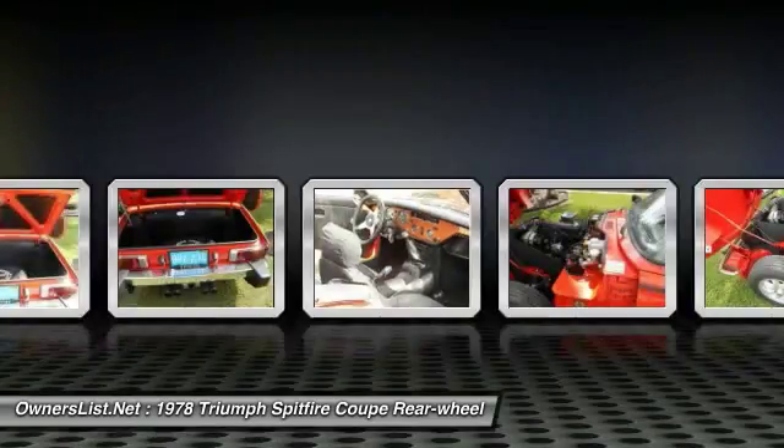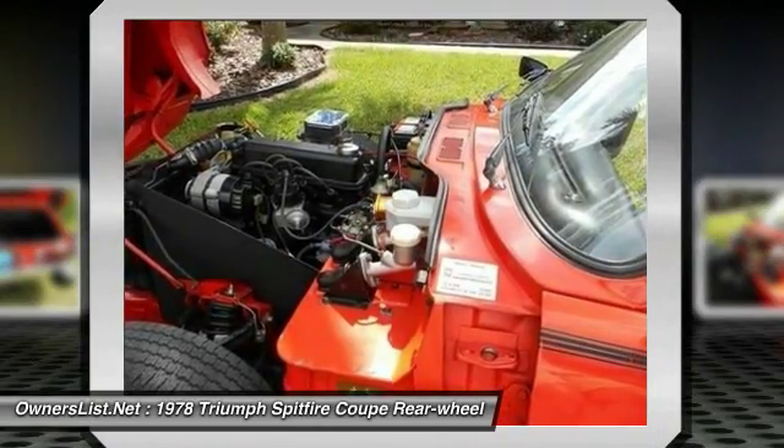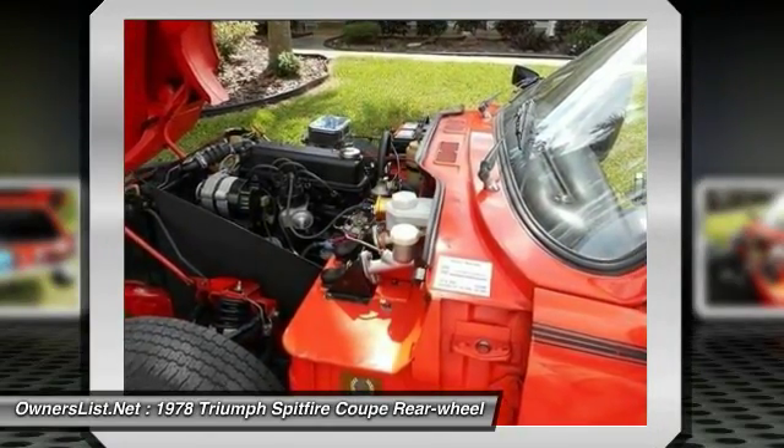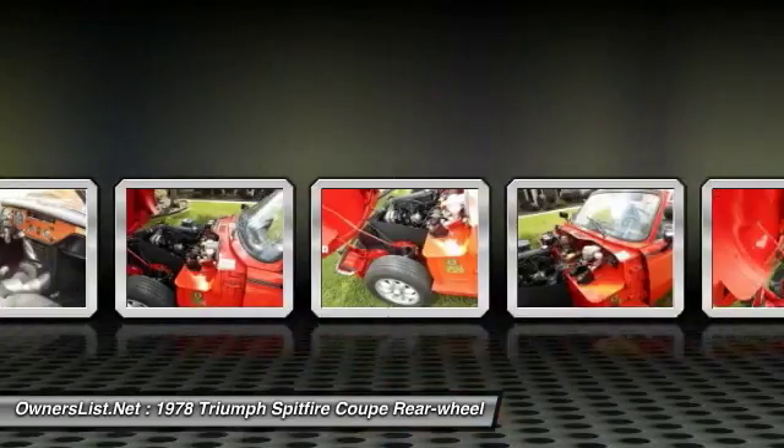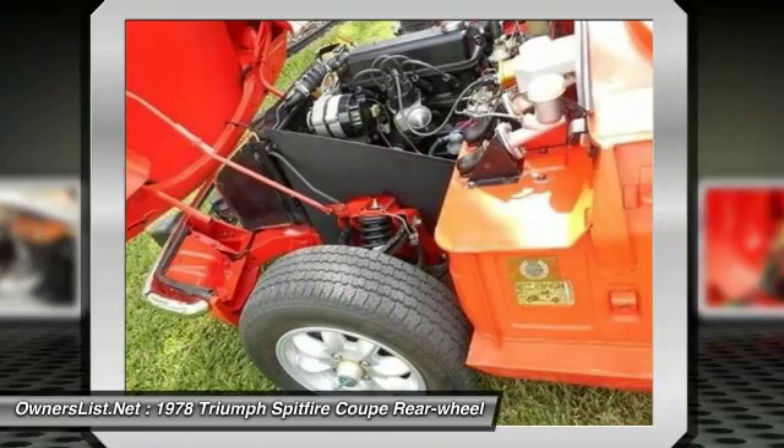8-spoke mini-lite rims. Interior replaced. New top, tonneau cover and boot. Trunk interior updated.